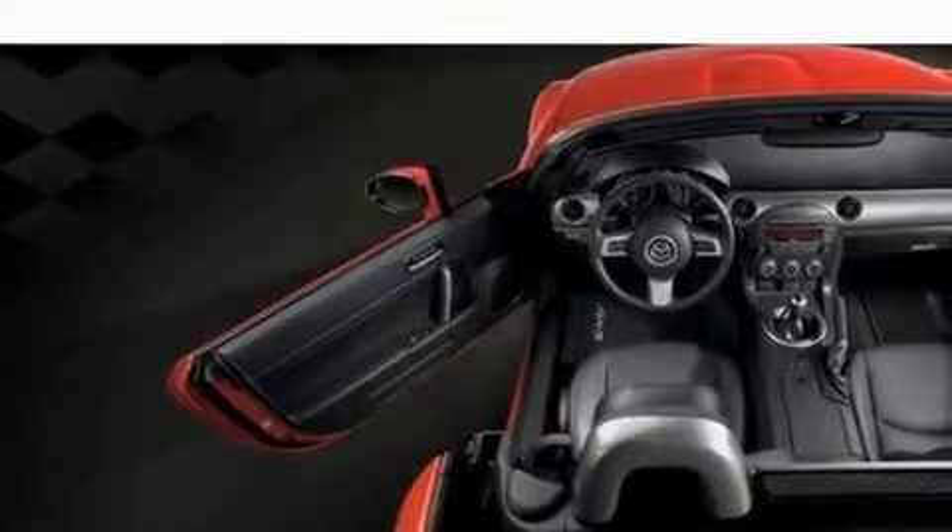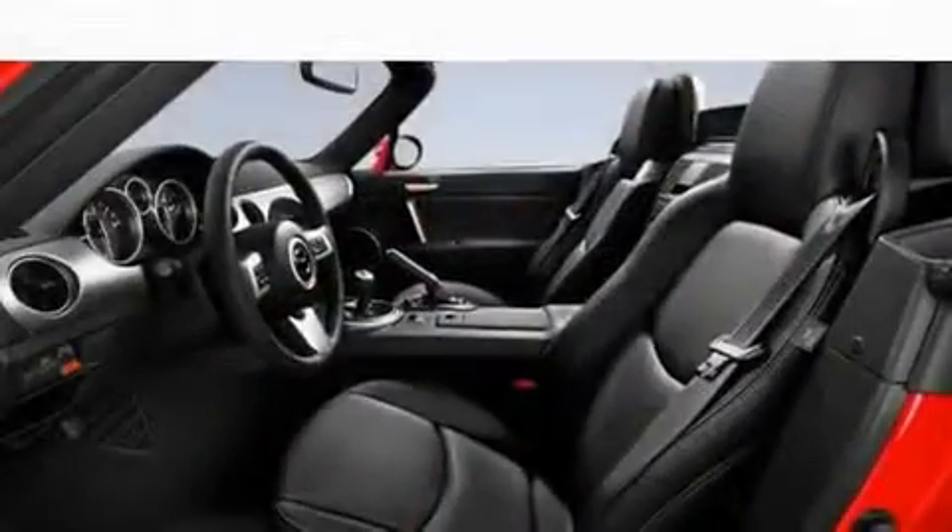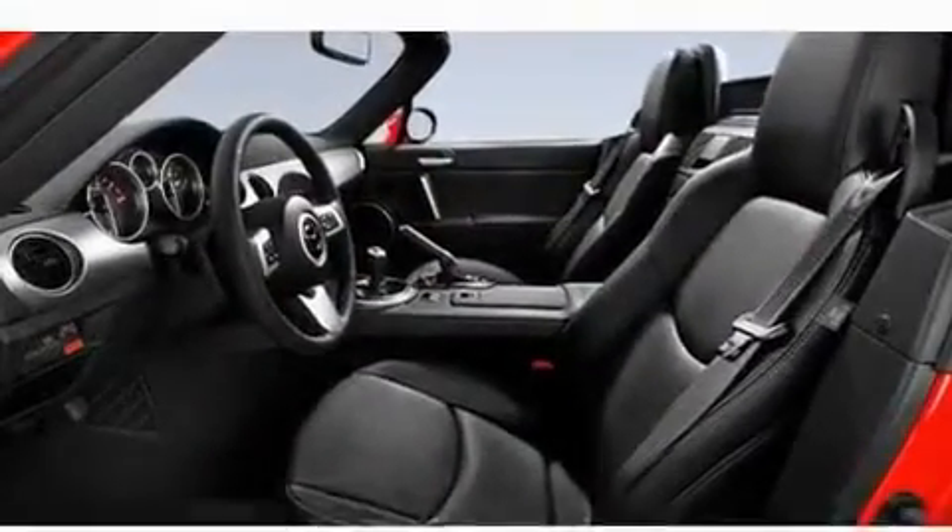Its top features include air conditioning, cruise control, steering wheel mounted controls, a CD player, and a leather wrapped steering wheel.